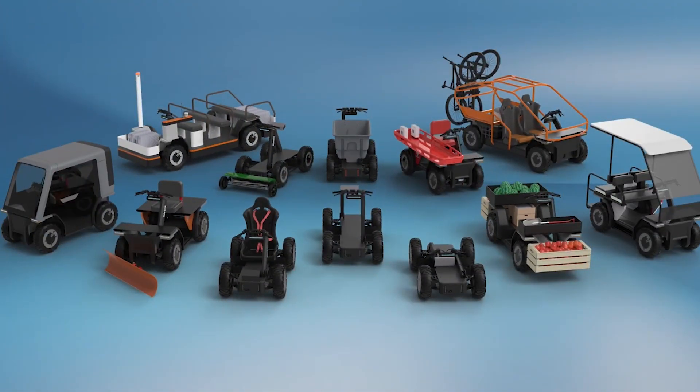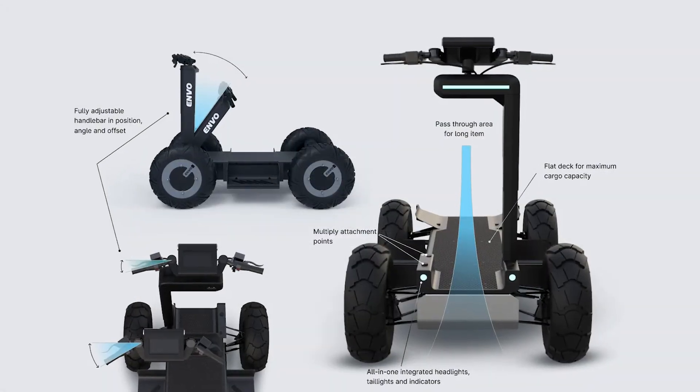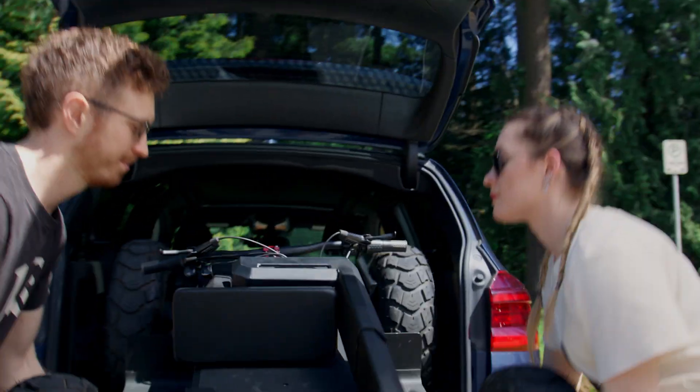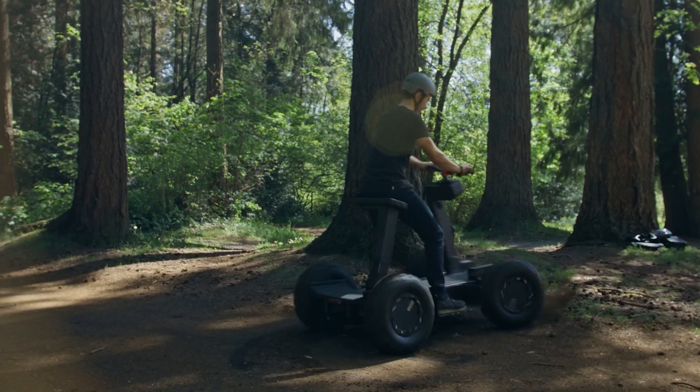Its patent-pending T-slotted frame enables simple, tool-less customization, while adjustable components — such as the wheelbase and steering — offer ergonomic flexibility. Compact features like foldable handlebars and a flat chassis allow for easy storage and transport.